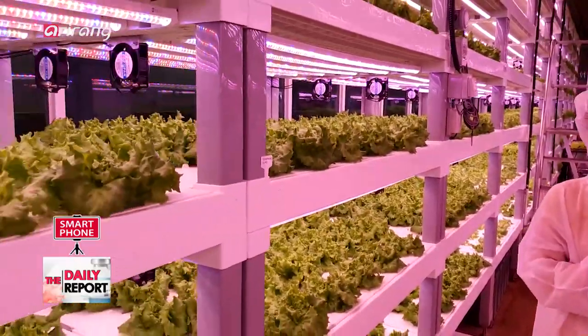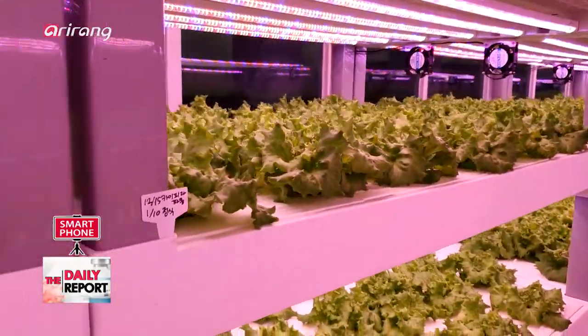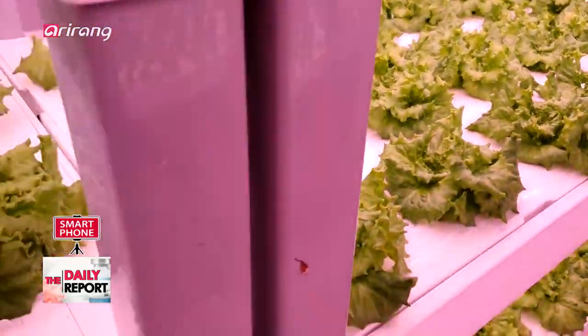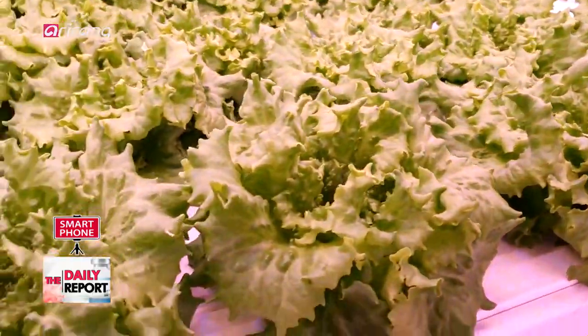A subway station seems like an unlikely place to grow plants and leafy vegetables. However, that's exactly what South Korean tech startup Farm Aid has been doing since September 2019 — the first smart farm to be installed in a subway station in South Korea.